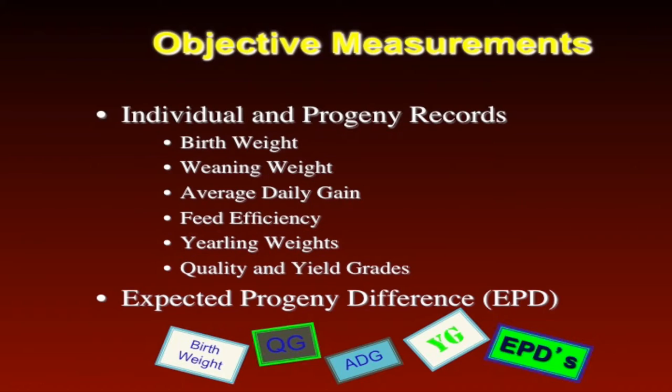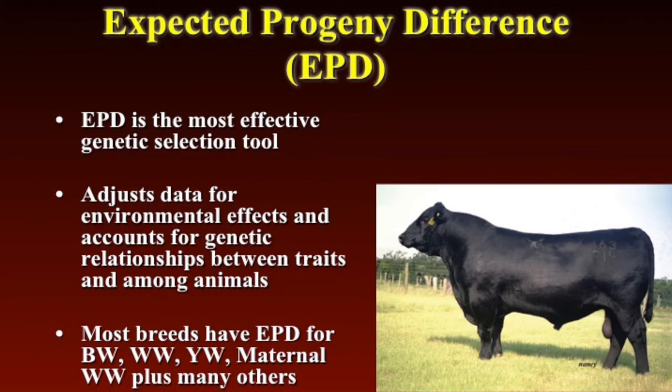As we really know from an efficacy of selection standpoint, expected progeny differences are really a tremendous tool that we have today to help us make selection decisions in our operation. So let's discuss EPDs and what they are. Essentially, an EPD is the most effective genetic selection tool that we have as we comb through the data and begin to select cattle based off of performance.